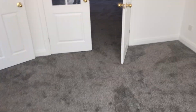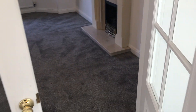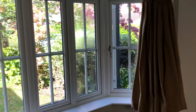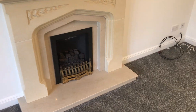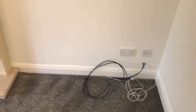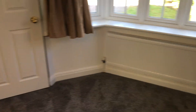Moving back through, we've got these double doors into the lounge. We've got the bay window at the front, a fireplace, aerials in the corner, light fittings on the ceiling, a radiator, and another radiator beneath the bay window.